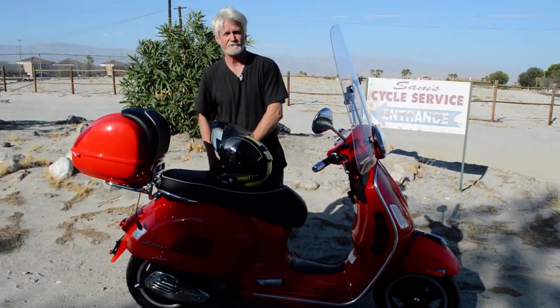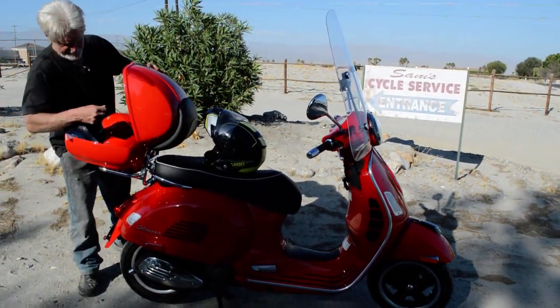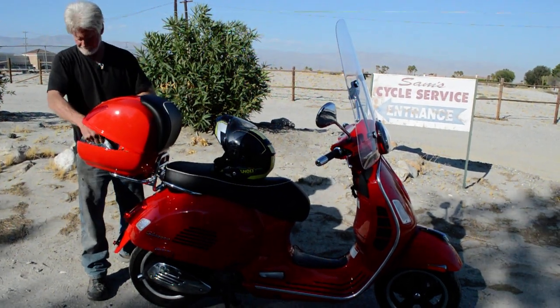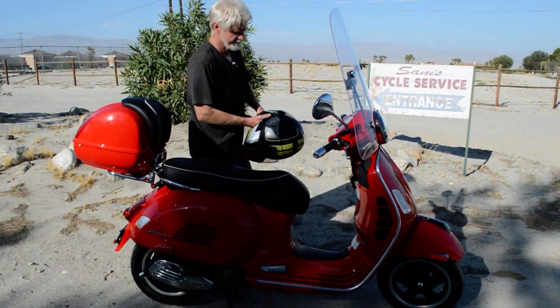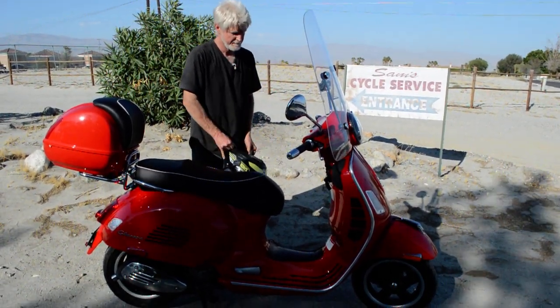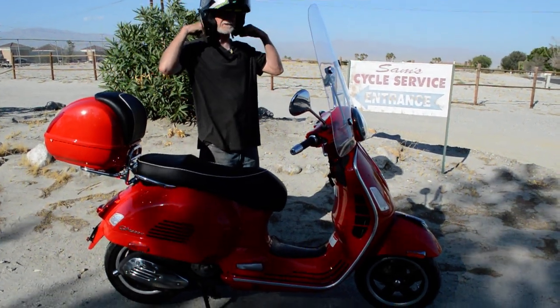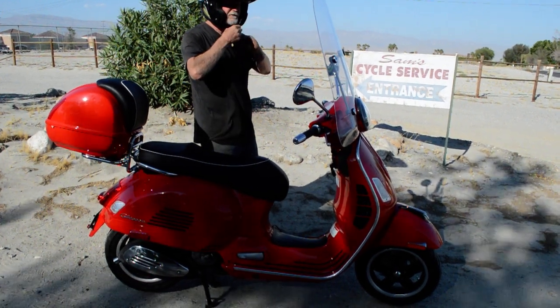I will take it for a ride for you. I don't see the point in spending that kind of money on a brand new one when you can get something like this with only about 2,000 miles on it.